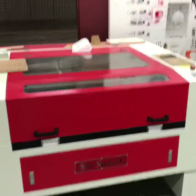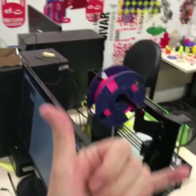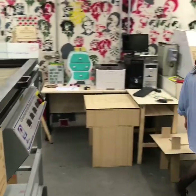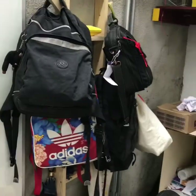Four: a very large laser cutter. Five: a 3D printer for everybody to use. Six: computers. Seven: a huge vacuum forming machine. More printers, a CNC machine.